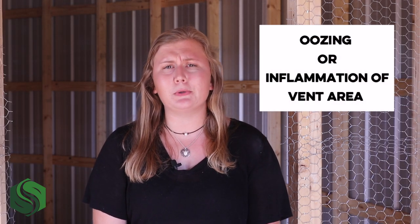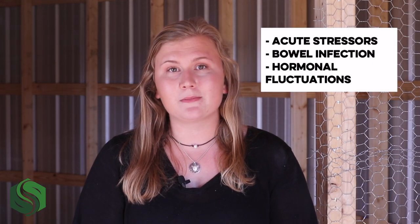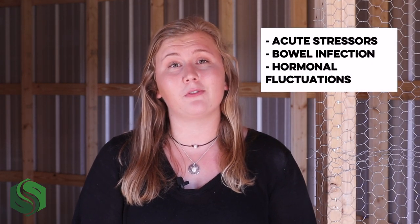Vent gleet is a general term for the oozing or inflammation associated with the vent area of the bird. However, with such a close relationship with the digestive, urinary, and reproductive tracts, there can be any number of causes for vent gleet. Some of the most common are acute stressors, bowel infection, or hormonal fluctuations.